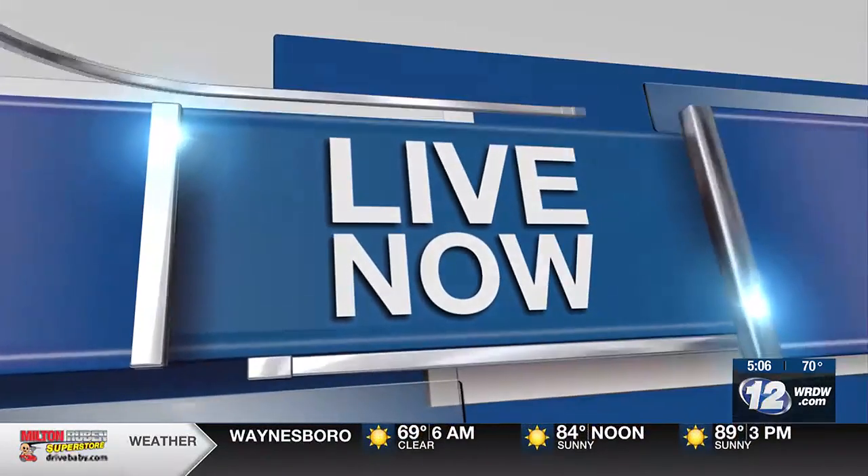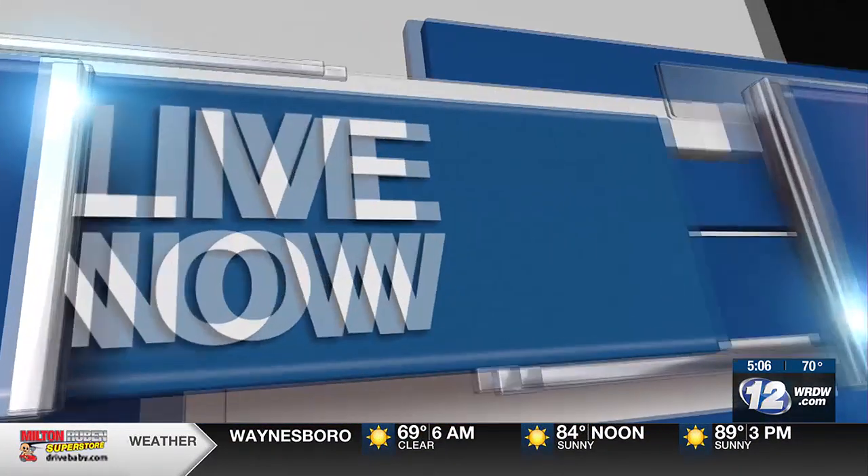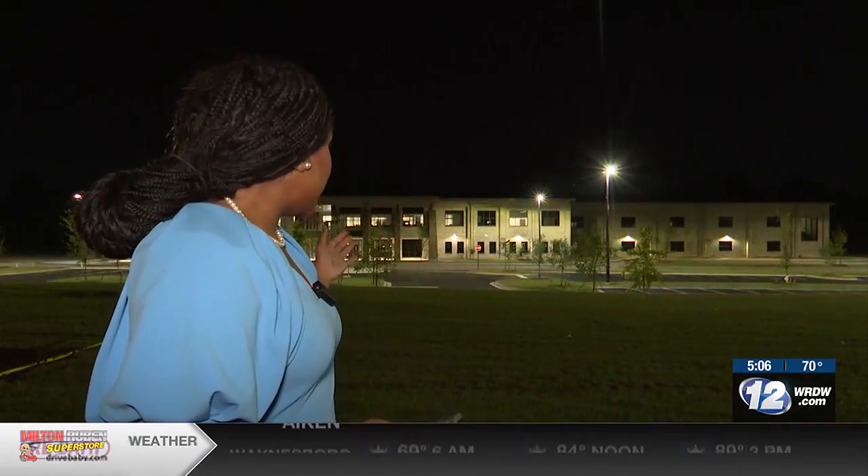It took a little while to get here, but the construction is finally done. How's it look over there? That's right, Nick, and honestly, it looks pretty good out here.